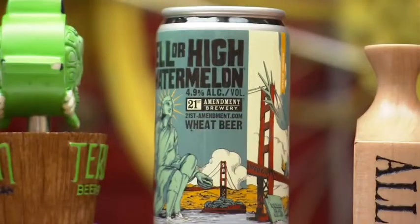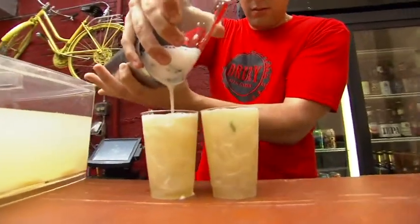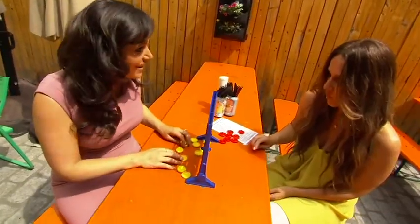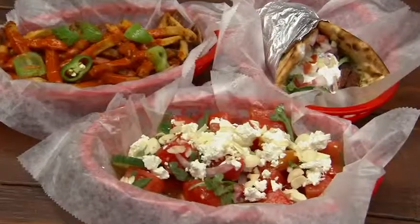While you play, you can enjoy eight rotating crafts on tap, plus house-made specialty drinks like a beer cocktail, passion fruit lemonade, and sangria. I'm much better at taste testing.